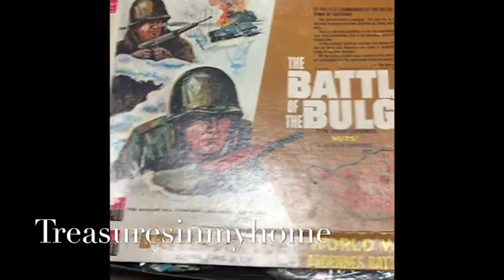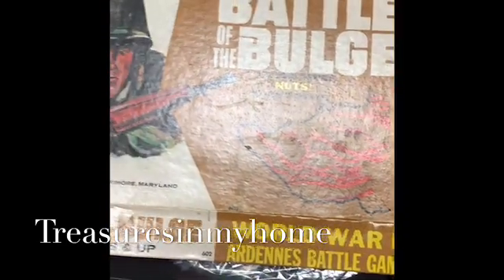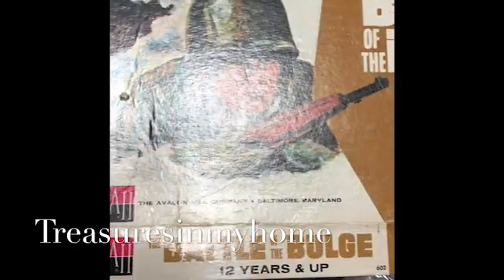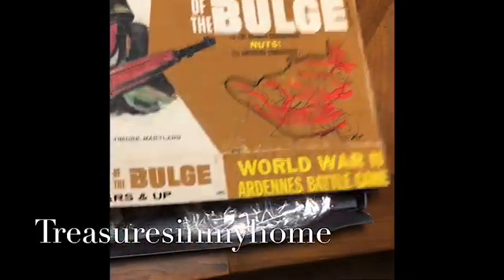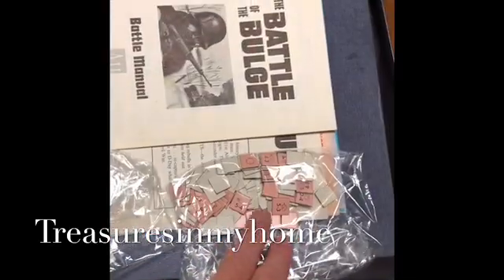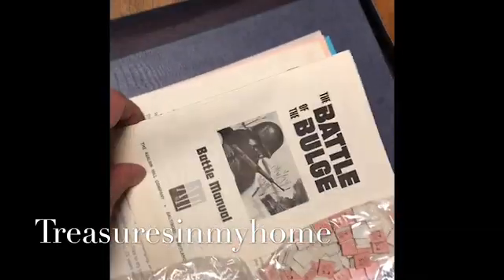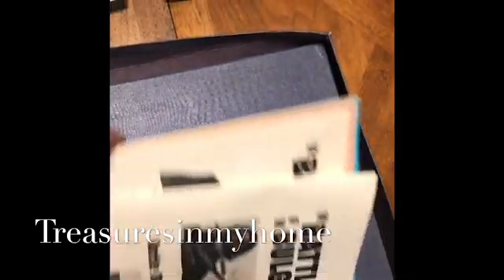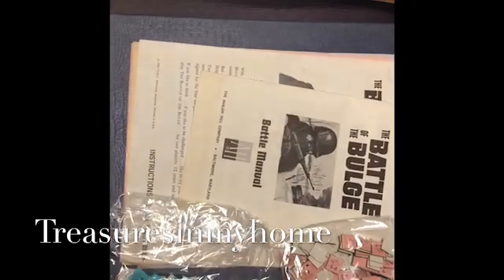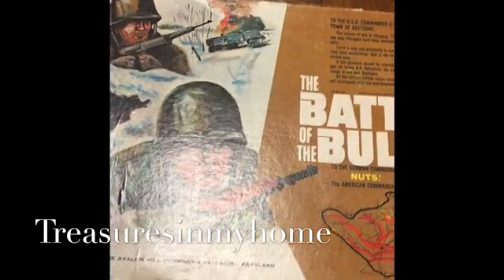The first thing is this really cool Battle of the Bulge vintage World War Two battle game from 1965. It has all of the pieces inside — a bunch of blue and pink pieces along with the original instructions manual, and a game board that folds out. This was also significant to me because my late grandfather had fought in the Battle of the Bulge on the American side.